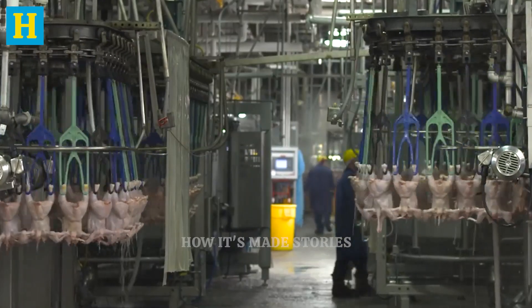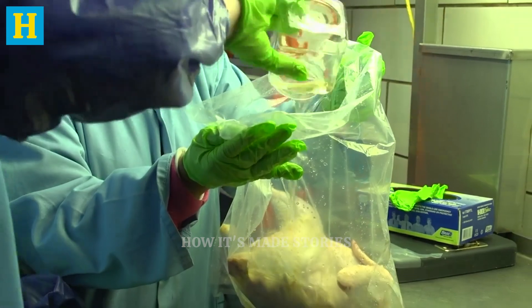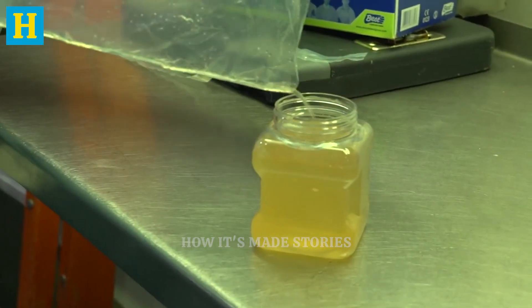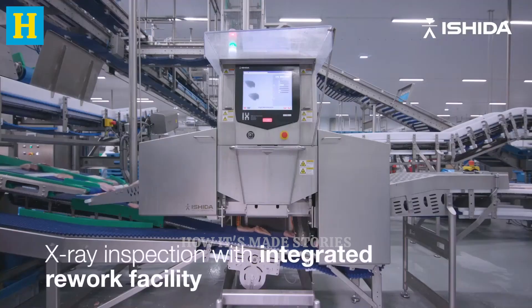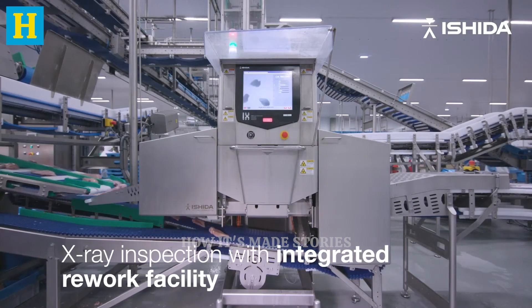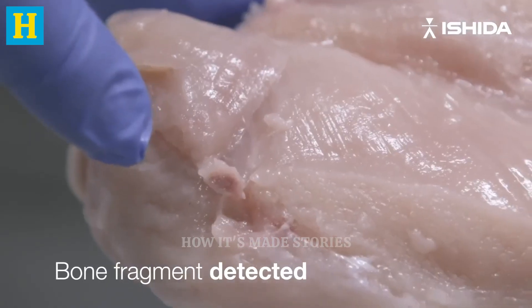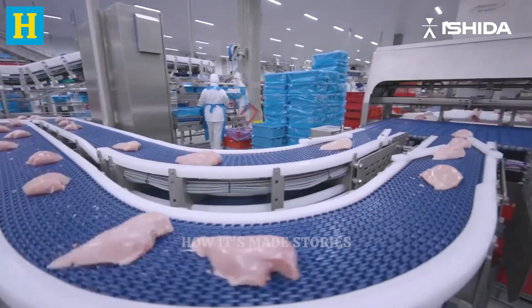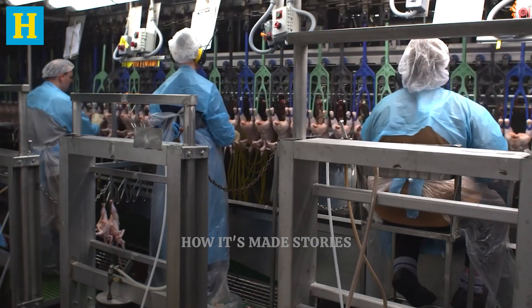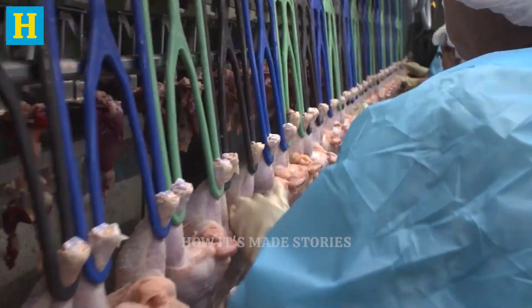Sensory evaluations by trained professionals also check for flavor, texture, and appearance, ensuring that the turkey products meet high standards. The processing plant employs state-of-the-art technology, such as x-ray machines and metal detectors, to detect any foreign objects, helping ensure that the turkey is safe for consumption. Regular audits and inspections of the production environment are conducted to maintain hygiene and prevent contamination. Workers adhere to strict sanitation protocols, including wearing protective clothing and regularly cleaning and sanitizing equipment.